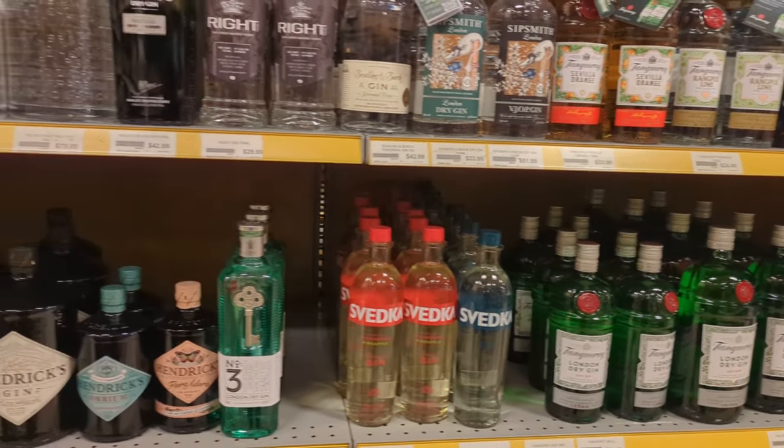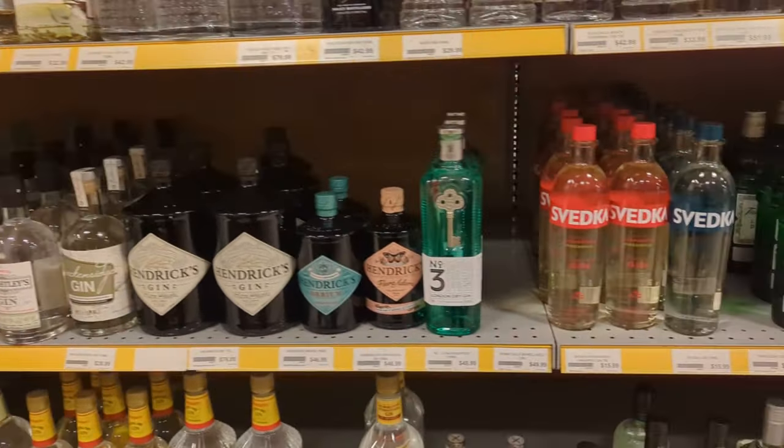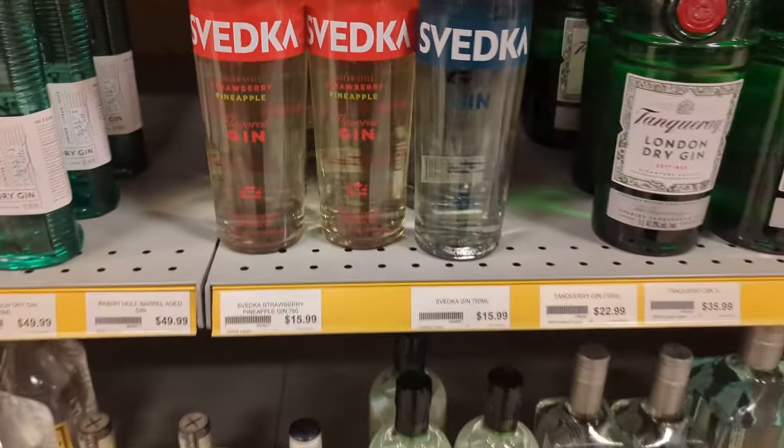Got some Svedka gin — I didn't even know Svedka made gin, let alone flavored gin. Looks like they got strawberry pineapple. Strawberry pineapple gin — I don't know how that would play out.